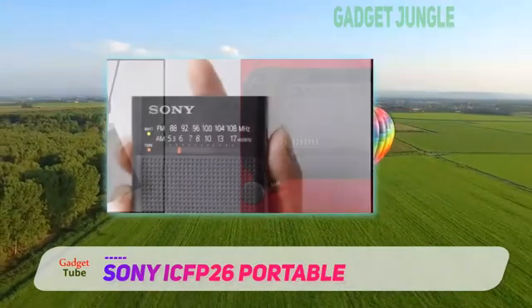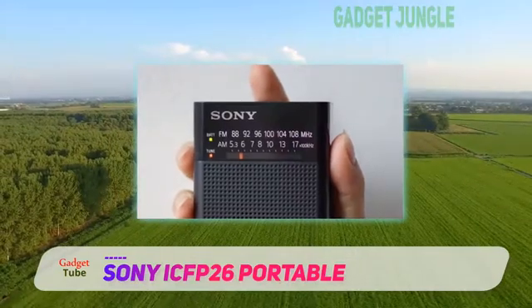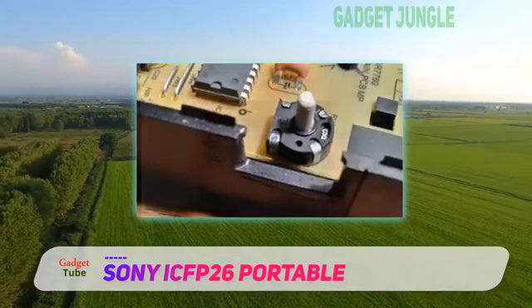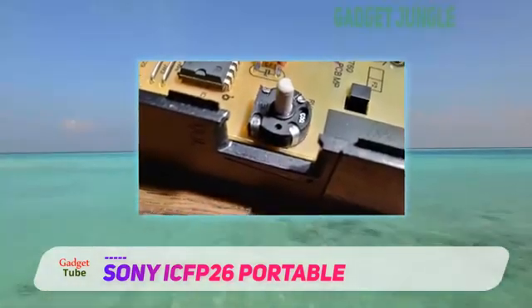Setting this radio farther apart from the others is the existence of the status indicators. These showcase to you the levels of the battery charge. In this way, you stay posted on the progress and prepare appropriately for any eventualities.